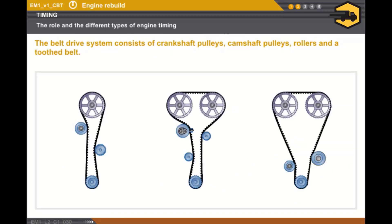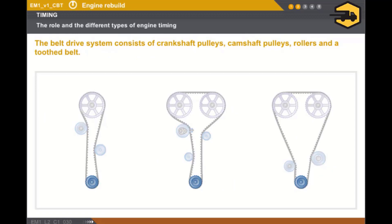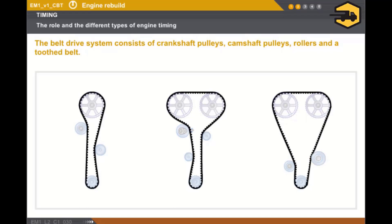Now let's take a look at the belt drive in more detail. The timing consists of a sprocket driven by the crankshaft, one or more fixed rollers, a tensioning roller, one or more toothed camshaft pulleys, and a toothed belt.